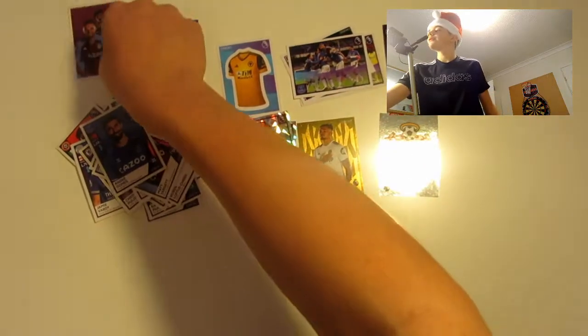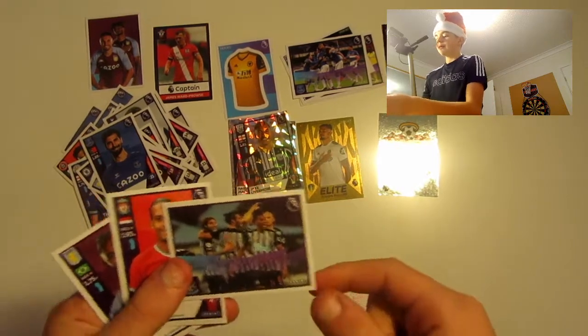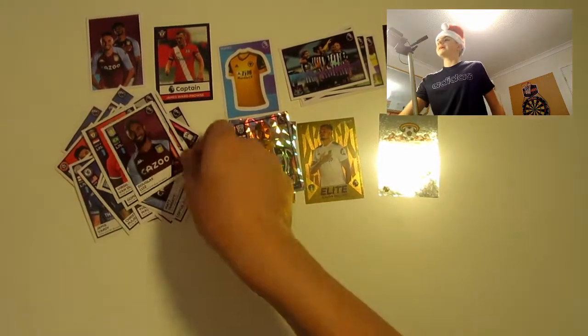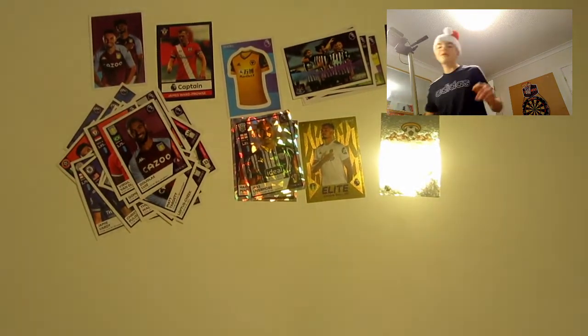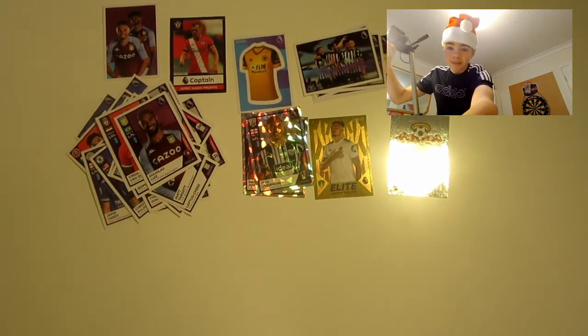Last pack now, guys — it's been a great opening. Please remember to like and subscribe. We've got Andrew Gomez, a gyro card of Cairo Mings, a magic moment of Newcastle Van Dyke, and Douglas Luiz. That is the end of the video — we got some great pulls. Please remember to like and subscribe. Until next time, peace out.